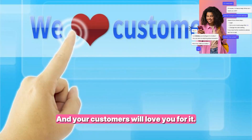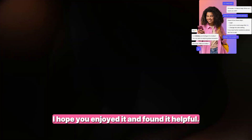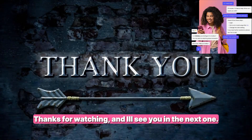That's it for this video, guys. I hope you enjoyed it and found it helpful. If you did, please give it a thumbs up, leave a comment, and subscribe to my channel for more videos like this. And don't forget to click on the bell icon to get notified whenever I post a new video. Thanks for watching, and I'll see you in the next one. Bye!